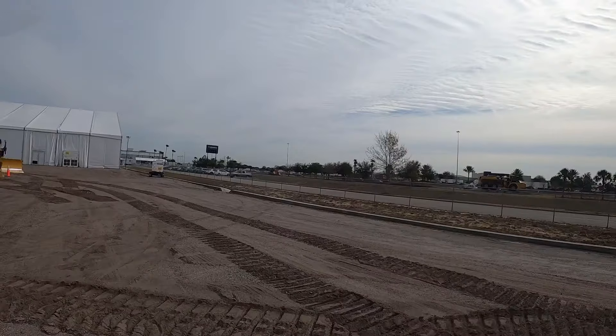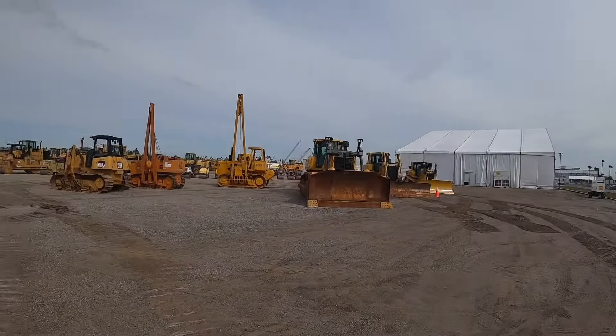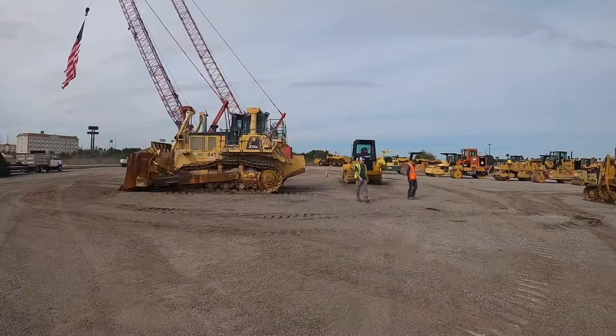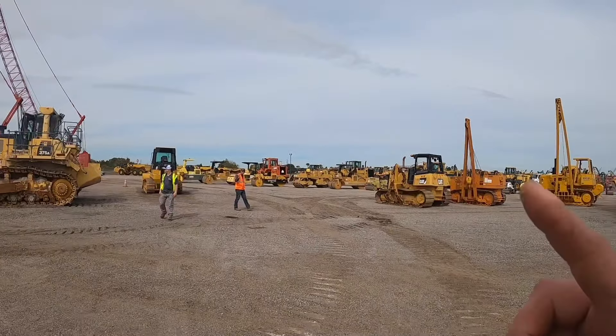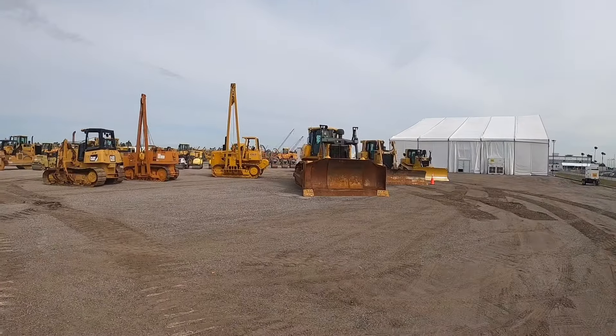We've been here for a few days now. Today we're gonna walk around the Ritchie Brothers auction, check out what they got. We're gonna start off with the big equipment — which one, A or B? You're going with the Deere?